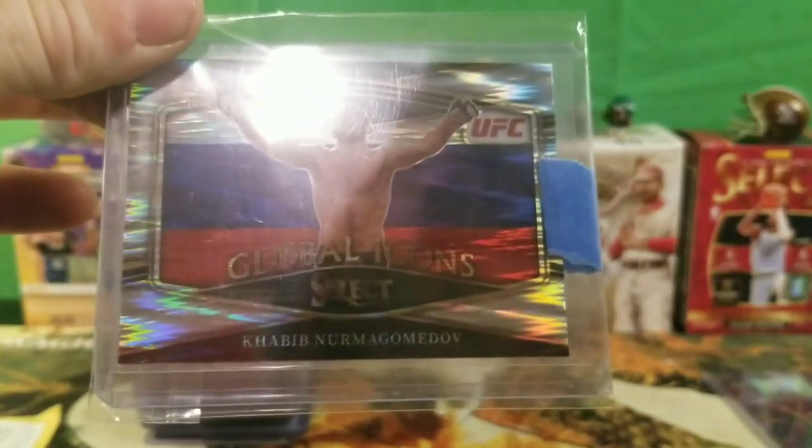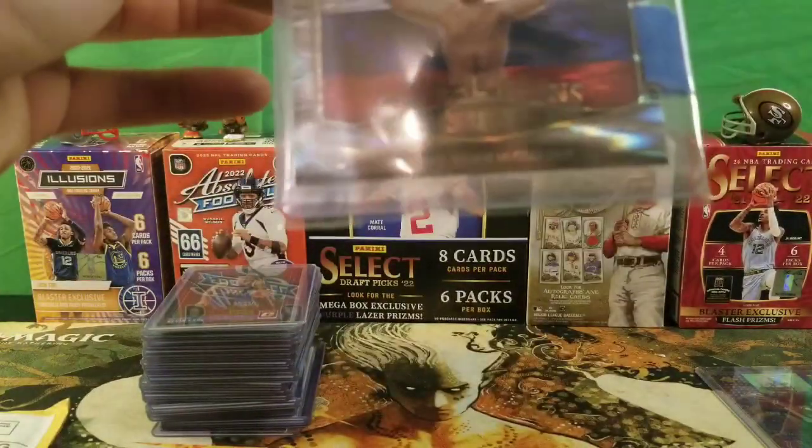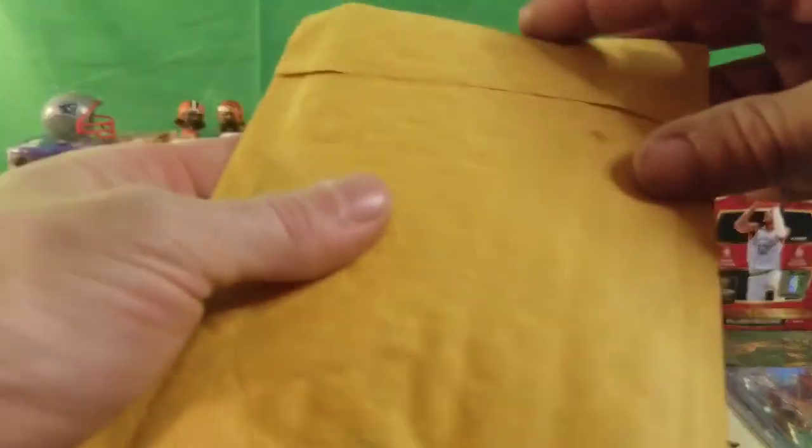Khabib Global Icons — not too savvy but I definitely like that for sure. What do you guys think about that? We got this really extremely cheap — most of these we got really cheap on eBay. Let's get into the third and final mail package.